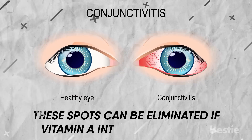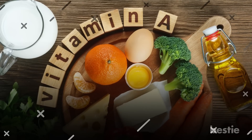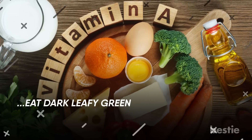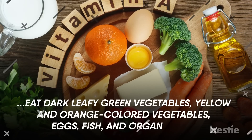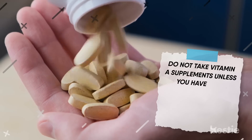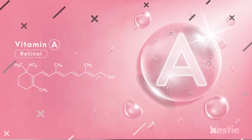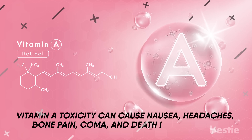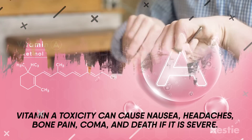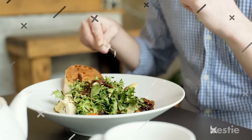These spots can be eliminated if your vitamin A intake is increased. Anyone who thinks they have a vitamin A deficiency should eat dark leafy green vegetables, yellow or orange colored vegetables, eggs, fish, and organ meats. Do not take vitamin A supplements unless you have been diagnosed with a deficiency. A high accumulation of this vitamin could be toxic — vitamin A toxicity can cause nausea, headaches, bone pain, coma, and death if it is severe. Try having your nutrient sources from food sources as they would not lead to toxic overdose.